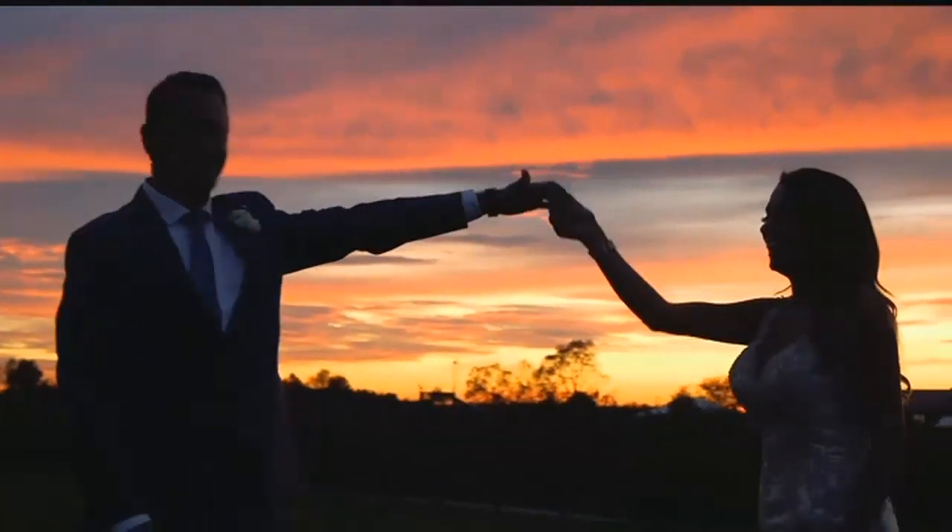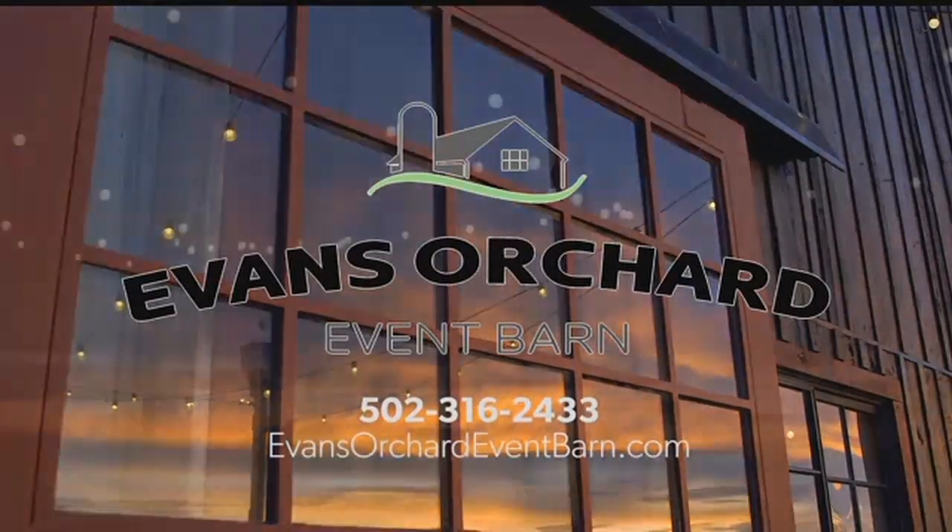It really still doesn't give it justice because the barn itself sits up on a ridge, so you've got such a great vista of the surrounding property. The sunsets you can see in the pictures there — one of my favorite things. Of course, I'm there for a lot of weddings on Saturday nights, and I'll sit out on that porch and just watch the sunset go down. It is beautiful.